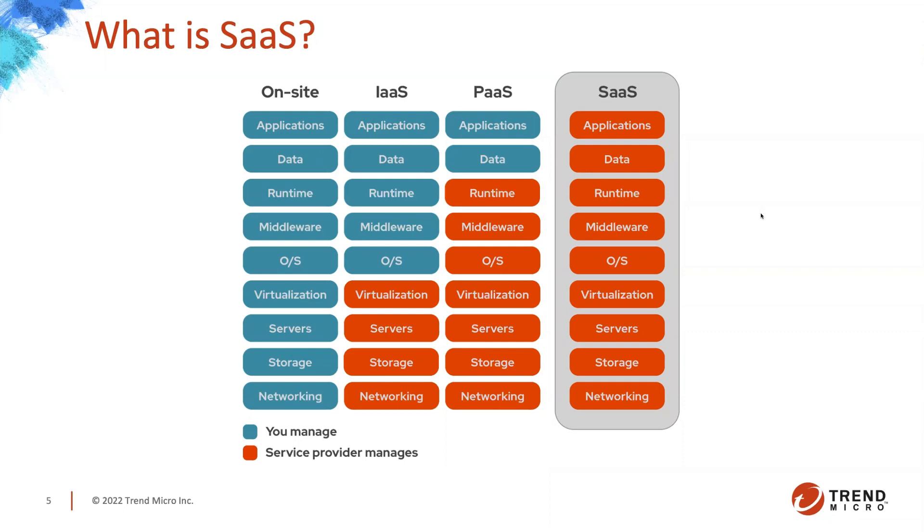SaaS relieves pressure on human and financial resources so you can concentrate time, effort, and funding on the effective operation of your core business. With Deep Security, you're managing a manager, a database, policies, deployment — all of that. With workload security, you're managing policies and deployment, but you don't have to worry about those upgrades anymore. And it's cost-effective — we handle the scaling and everything.